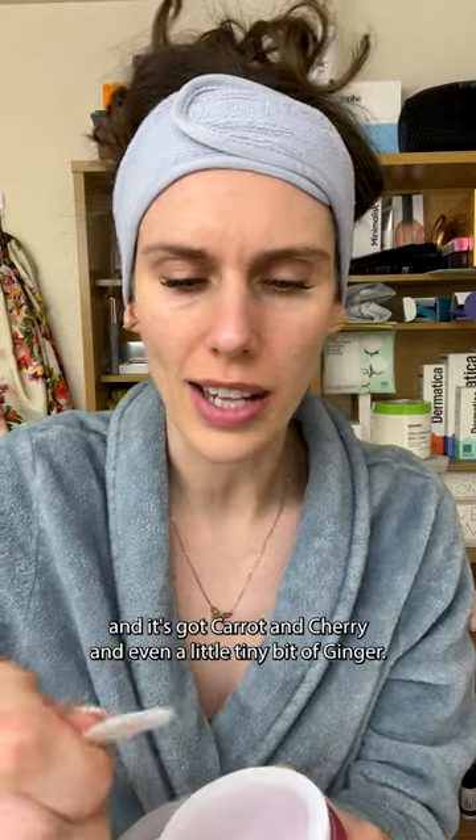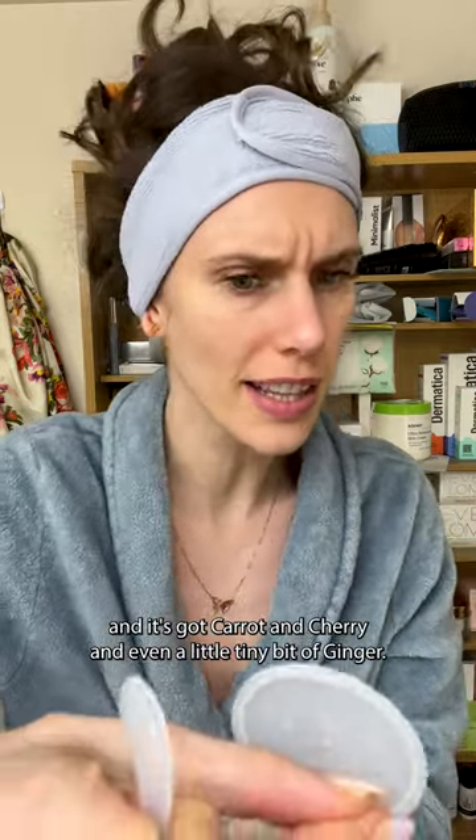This has a ton of antioxidants in it. It has glycerin for hydration, and it's got carrot and cherry, and even a little tiny bit of ginger, but no fragrance. So a little goes a long way.